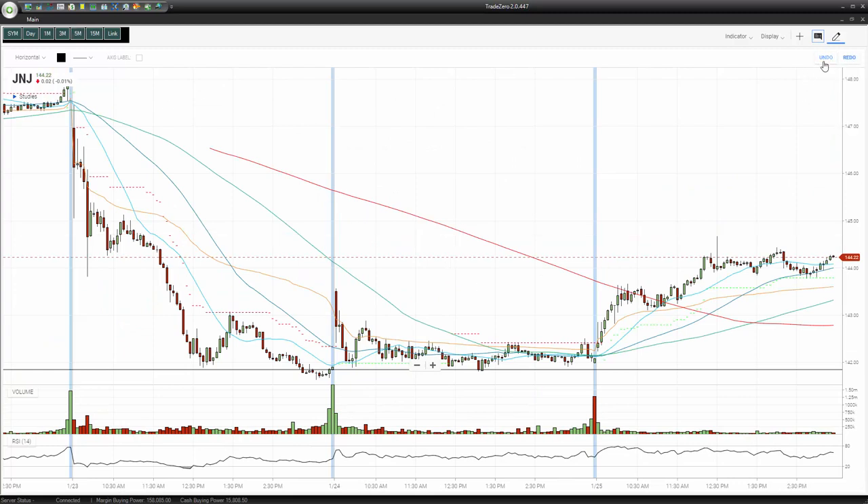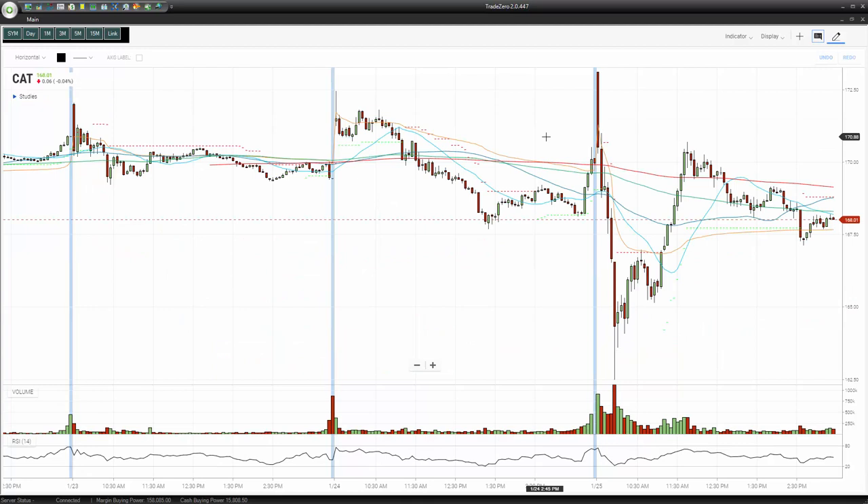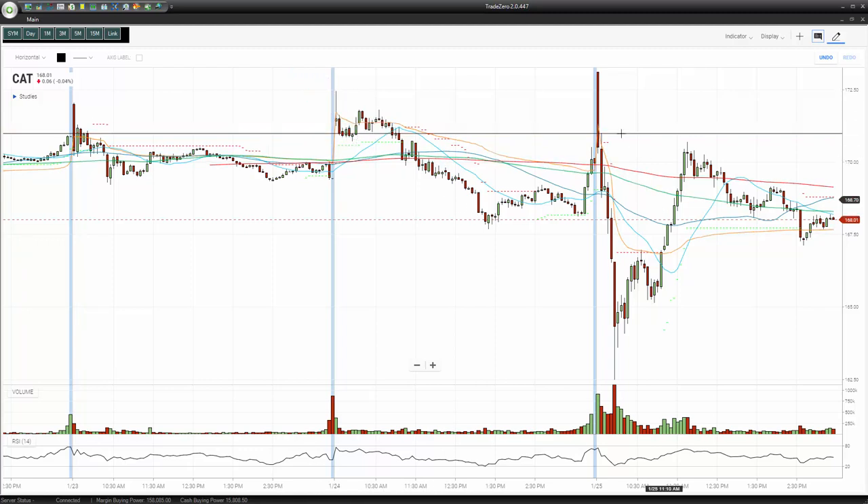We were also looking at Caterpillar this morning. Caterpillar reported earnings, and you can see shares were extremely volatile. It's kind of hard to get involved when you have a wide spread like this. But nevertheless, probably after the first five-minute candle, you got a little spike right here and you probably could have initiated a short somewhere around 170, close to 171. It looks like there was some resistance on the previous day, and the shares just took a nosedive.